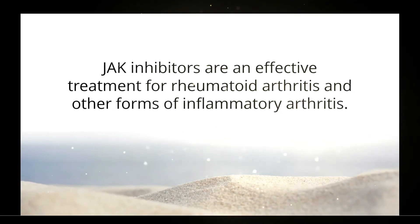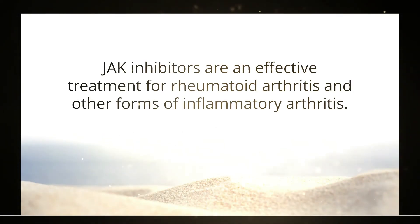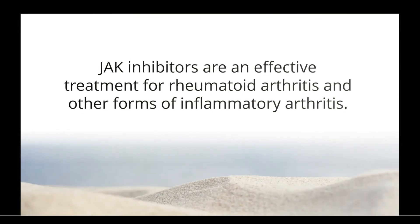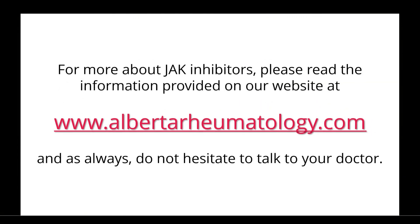JAK inhibitors are an effective treatment for rheumatoid arthritis and other forms of inflammatory arthritis. For more about JAK inhibitors, please read the information provided on our website at albertarheumatology.com. And as always, do not hesitate to talk to your doctor.